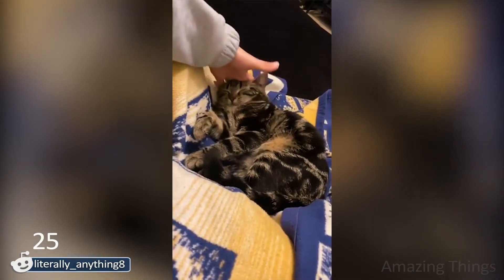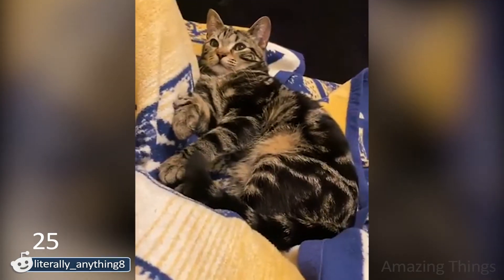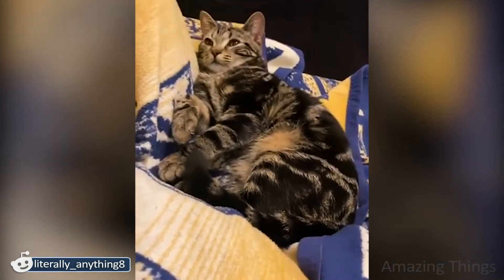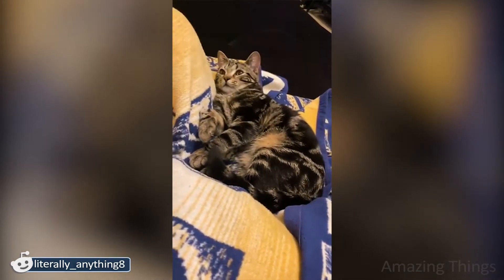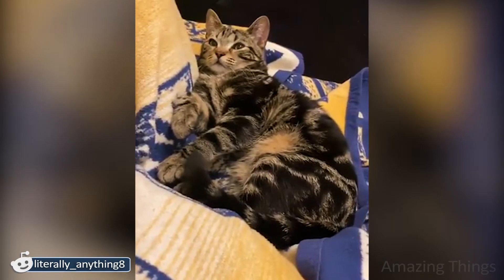This cat is as cute as possible. Is he waiting for something? Squish the cat! I am convinced again that cats are liquid. Otherwise, why does it shrink so easily?